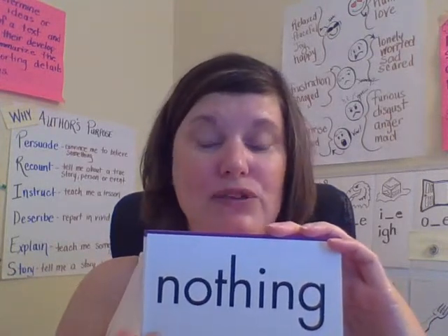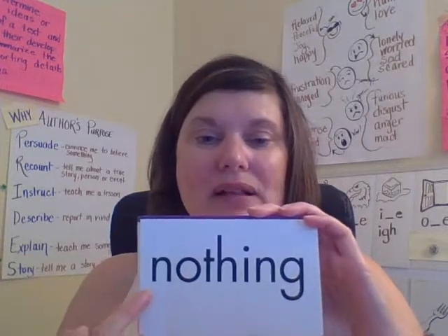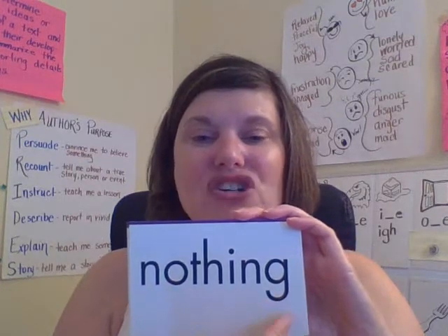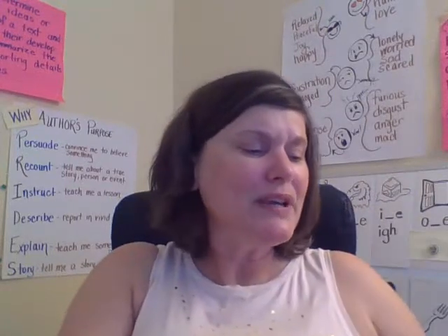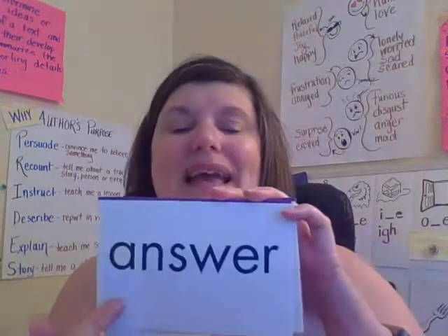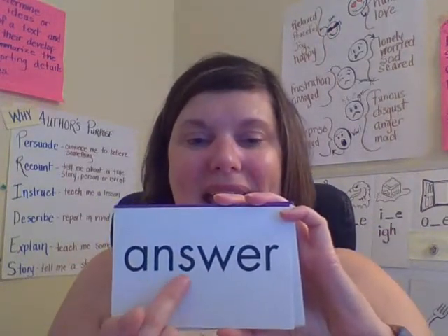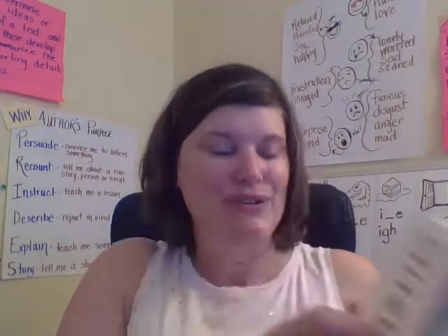Okay, this word — let's read it: nothing. Spell N-O-T-H-I-N-G. Nothing. And we're going to read and spell all of these words, so I need to hear you. Answer. Spell A-N-S-W-E-R. Read: answer. Good job.